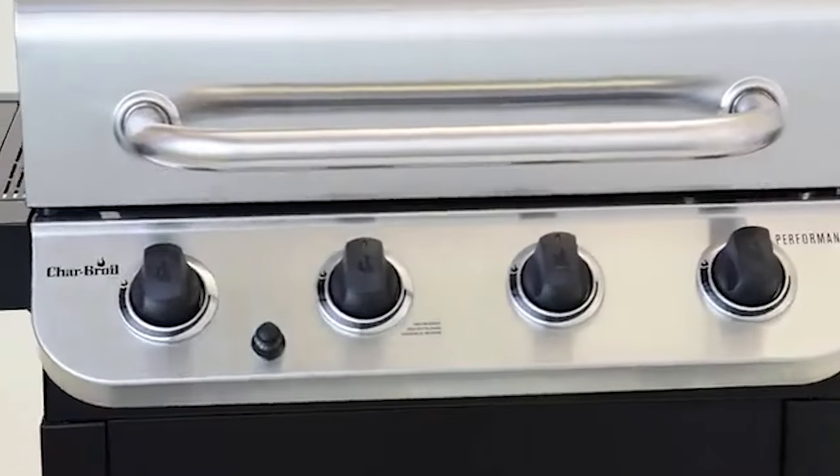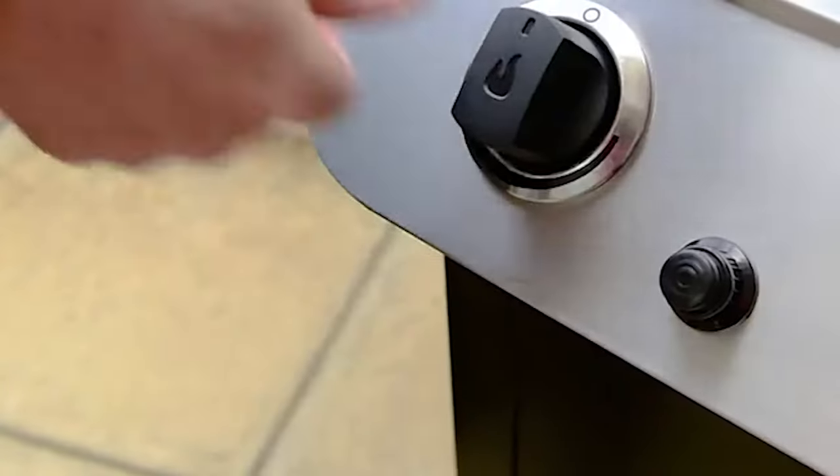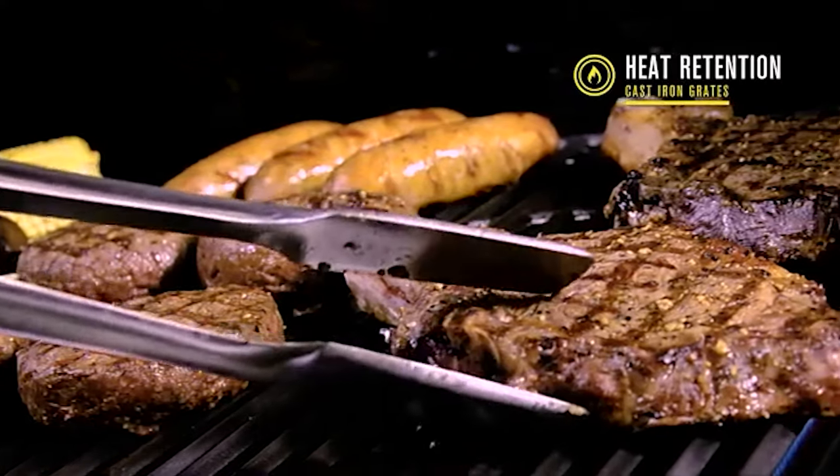To know more about which portable propane grill to buy, check out our guide video on the 7 Best Portable Propane Grills that are available right now. If you are using any of the portable propane grills, then what is your opinion on it? Let me know in the comments.